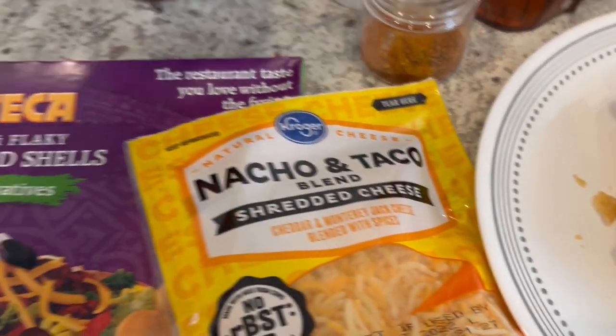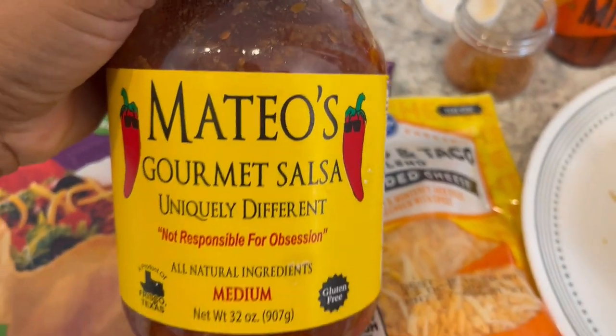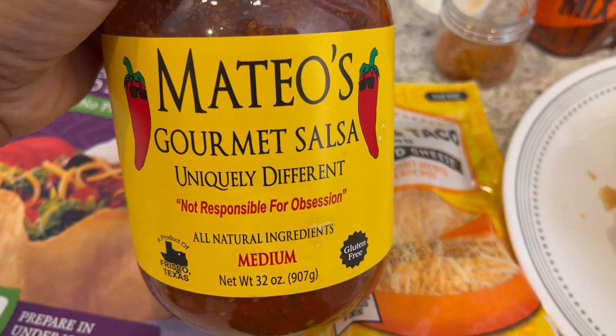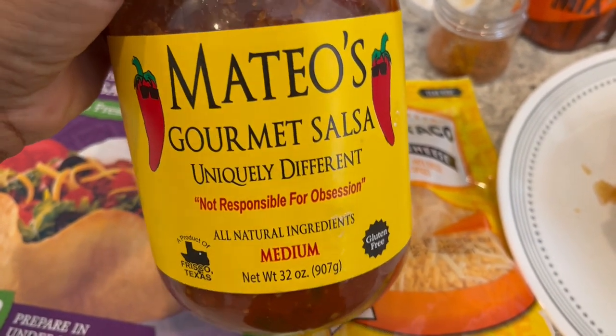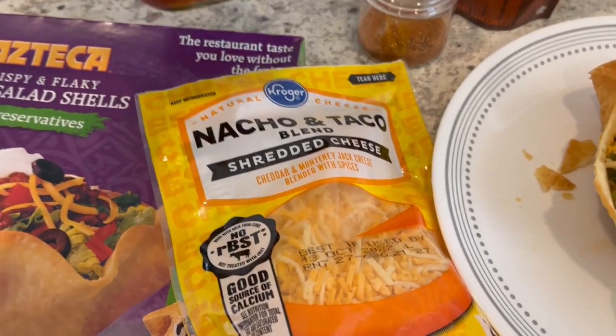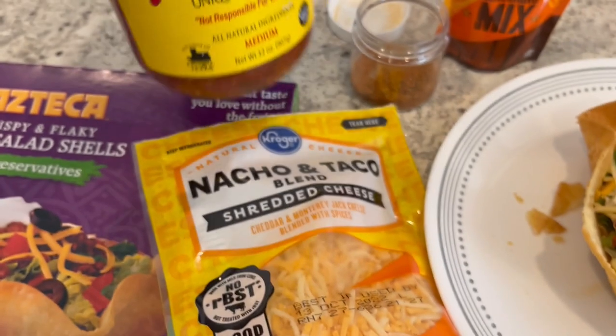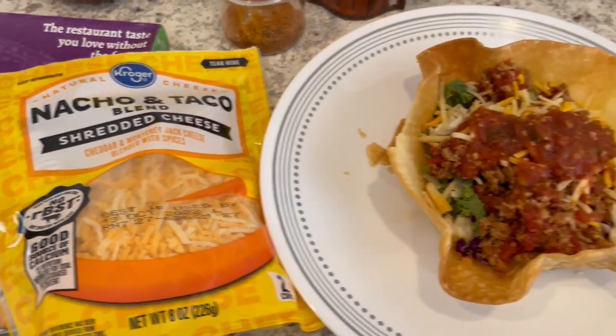The salsa I'm using is Mateo's — I find it at Costco but you can find it anywhere; it's just cheaper at Costco. So this is what we are having for dinner tonight and we will see y'all next time.